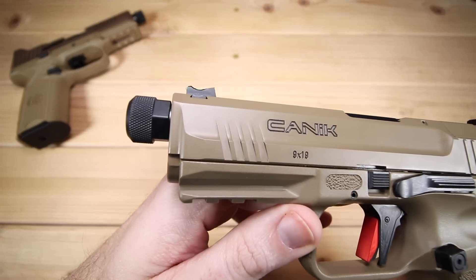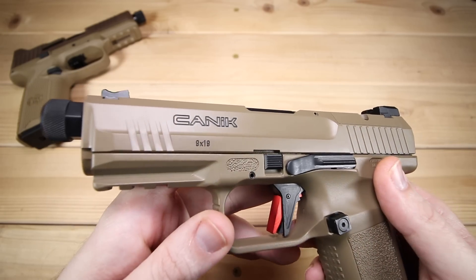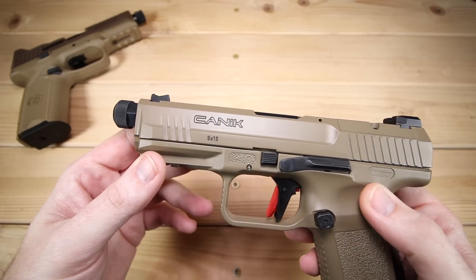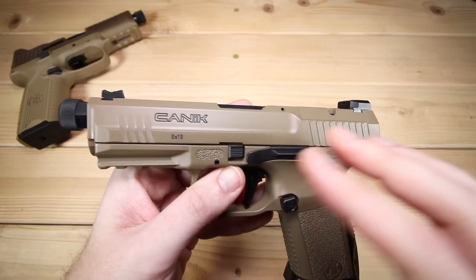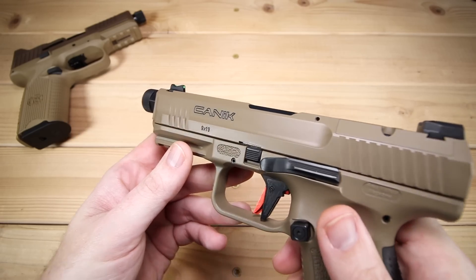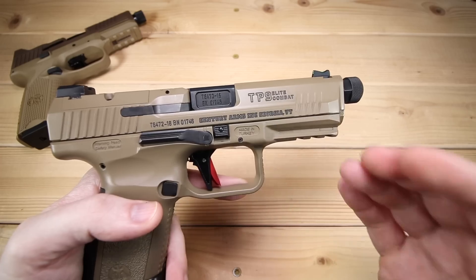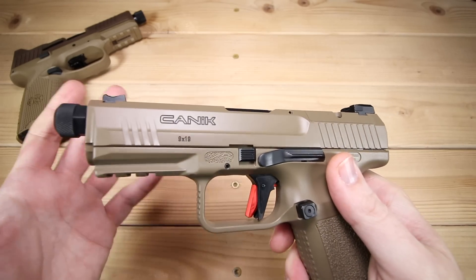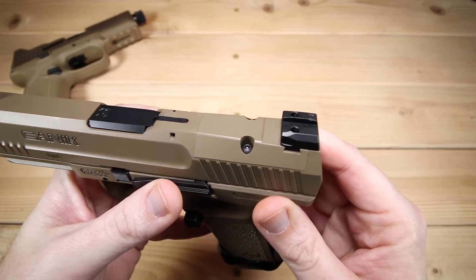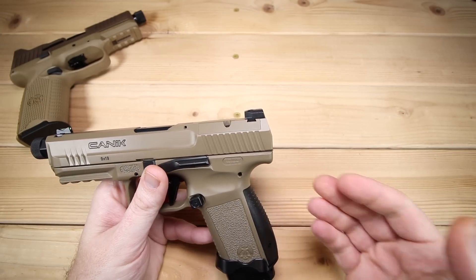Moving up the slide, there are also front and rear serrations. One thing I've noticed is that — whether it's a Cerakote coating, PVD, or whatever — the finish is a little more slick. These front serrations, although they look good, aren't very usable to me. I need to depend on the rear serrations. The millwork is very nice and the slide is attractive. There are a couple of different banners on both sides — I could do without some of the extra banner stuff, but it's black and it kind of breaks things up, so it's not a big deal.